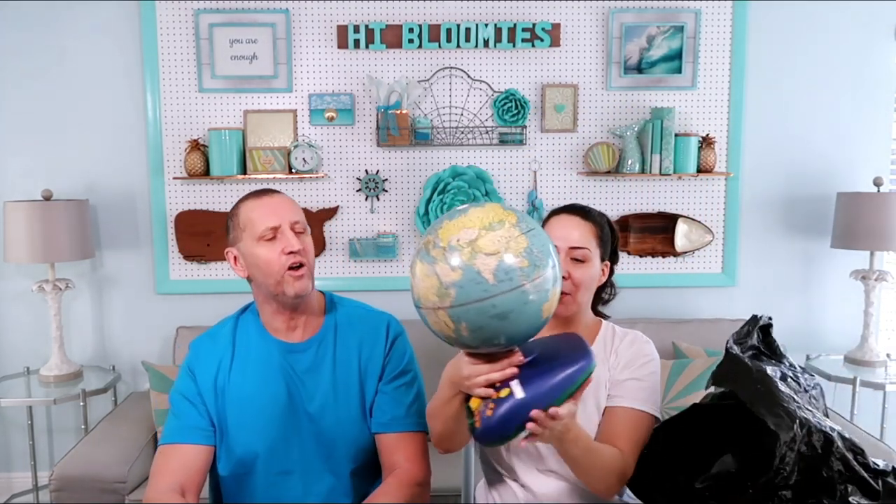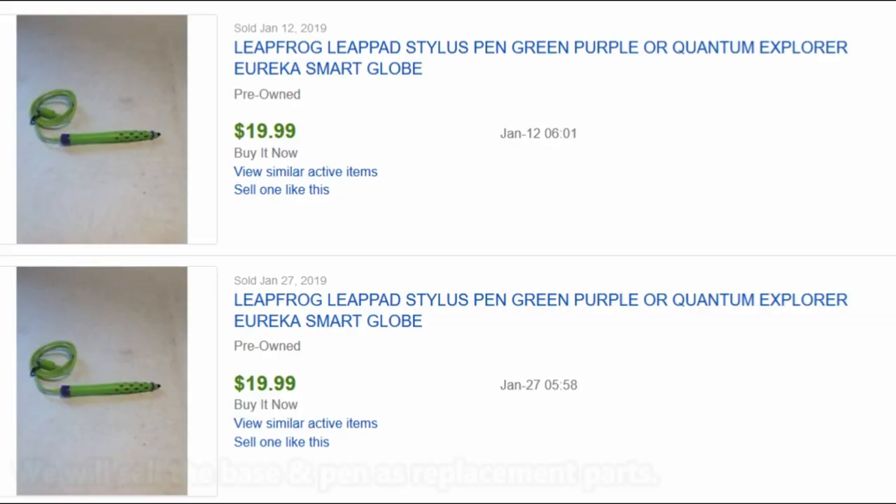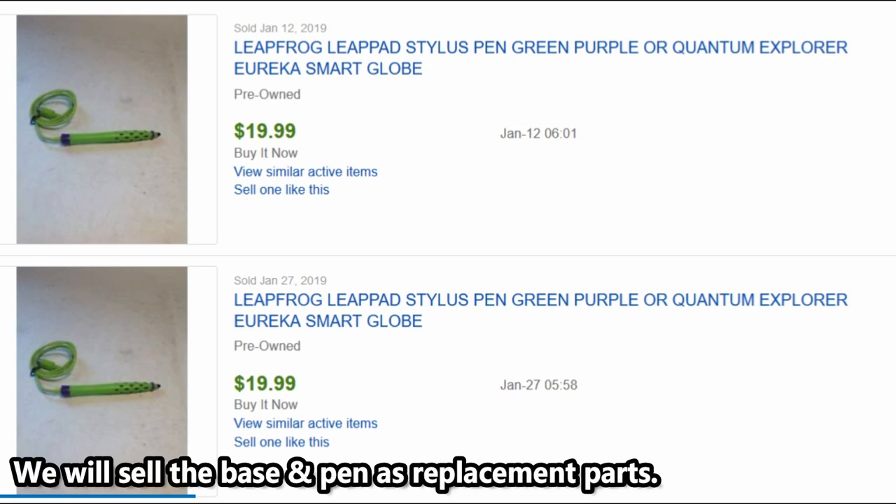The next item you'll probably see in our background. I'm going to detach it from the bottom. This is a LeapPad working, like, talking globe. It works. It was five dollars. I'll cut that cord off somehow. I like the color, of course.